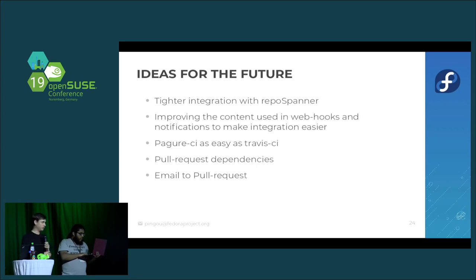Another future idea is improving the content of webhooks and message bus notifications — apparently the current payload isn't enough for everyone to act upon, so we need to identify what's missing and add it. We'd also very much like a CI system integration as easy as Travis CI — probably something like a checkbox in settings and a YAML file in source, which would automatically trigger CI on pull requests and commits.